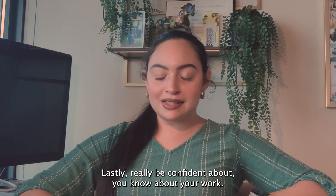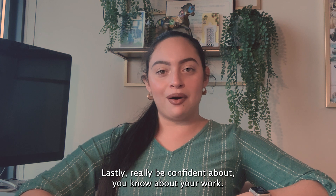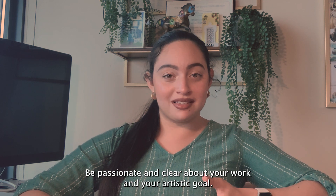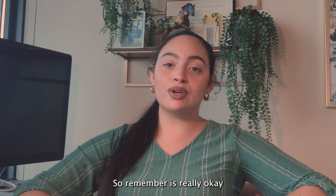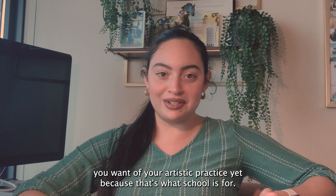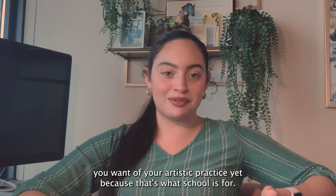Number seven: be confident about your work. Be passionate and clear about your work and your artistic goals. Remember, it's really okay if you don't know what you want in your artistic practice yet, because that's what school is for.